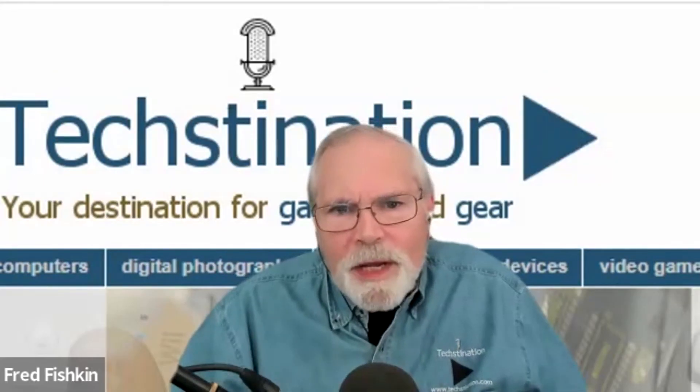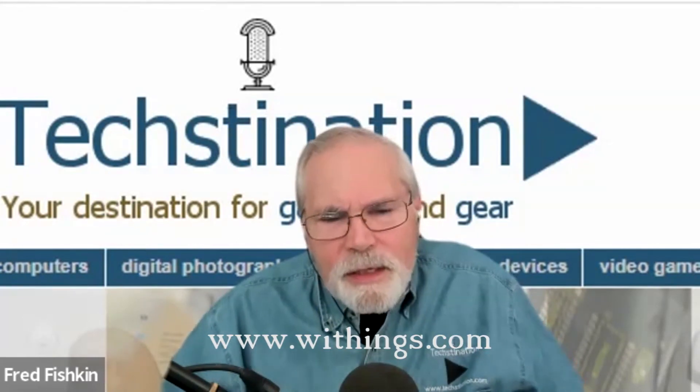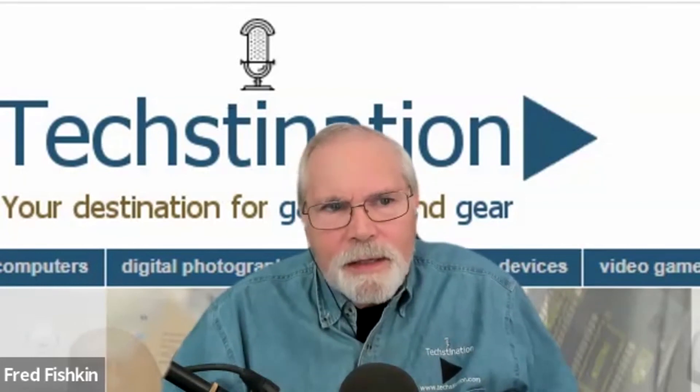For more information, the website is withings.com. The Body Scan is coming out later this year. Dr. Shikha Anand, thank you so much for taking the time with us. Thank you for having me. It was a pleasure.